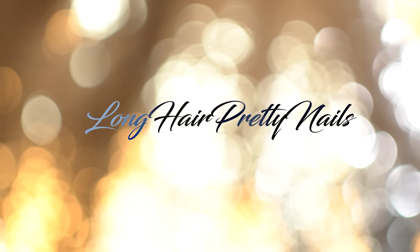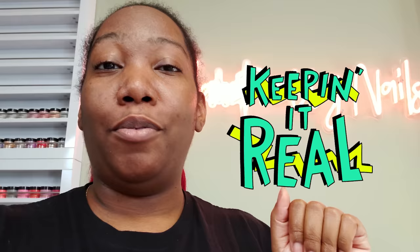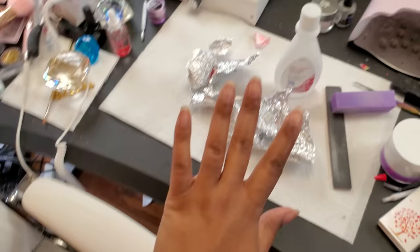Hey y'all, what's up and welcome back to my channel. I know your girl is looking kind of rough but some of y'all know I'm five months pregnant and we keep it real over here. That violin you hear playing in the background — that's my daughter. She plays the violin and that's why she doesn't get her nails done.